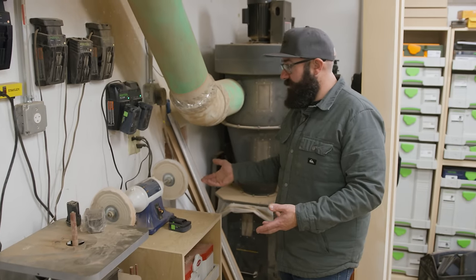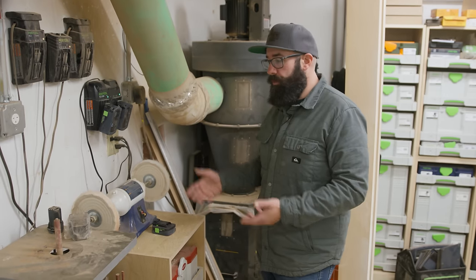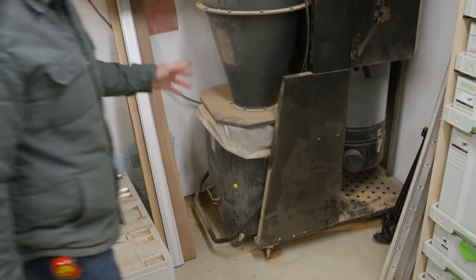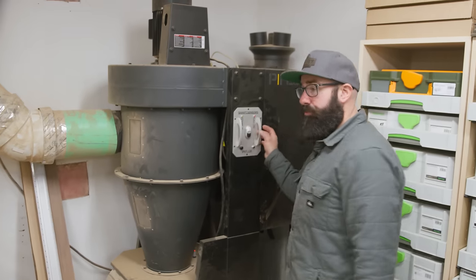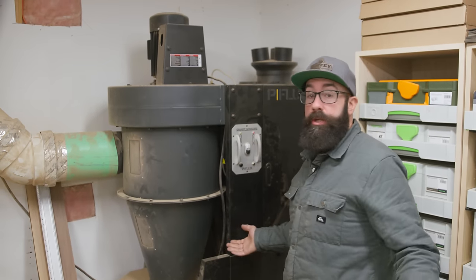Right here is the polisher. This doesn't get used very often — mostly we use it for metals like brass. We'll take brass up to a polish for some custom work we do. This is my dust collector — this is the Laguna P-flux 3. I've had this for about three or four years — it's been a solid machine.